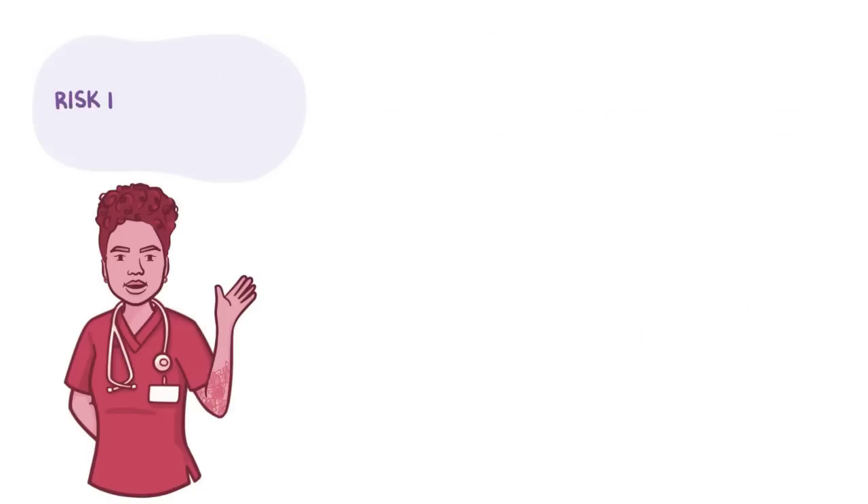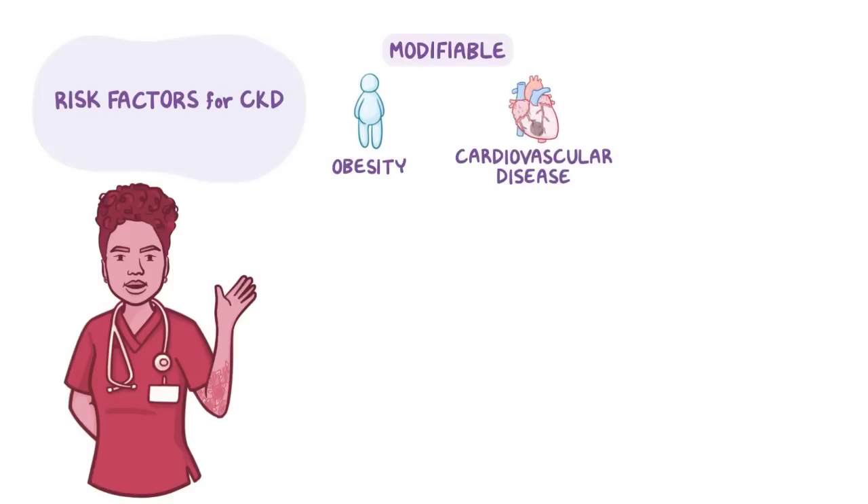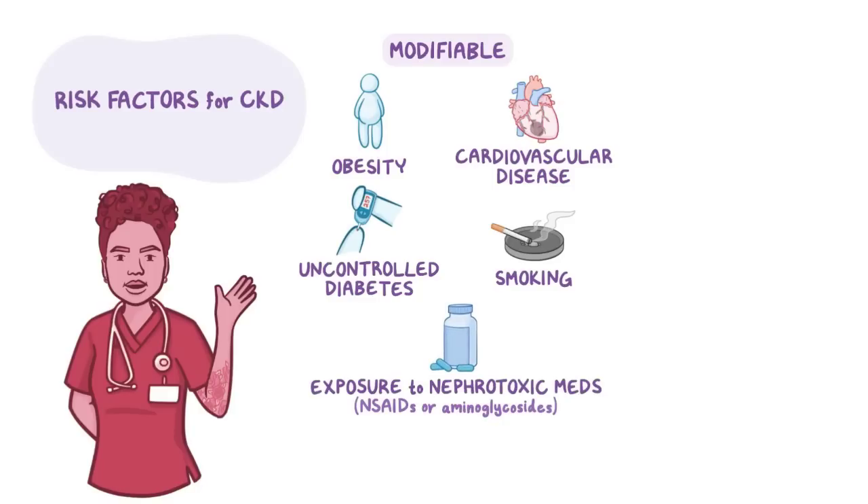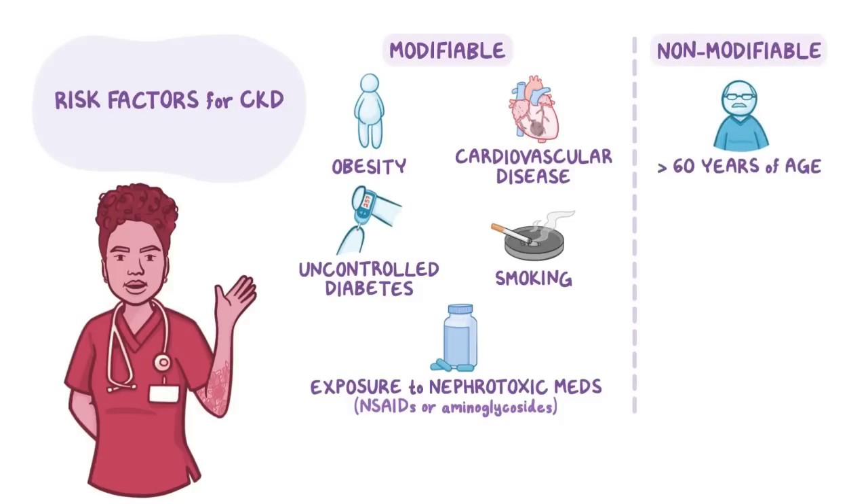Regarding risk factors for CKD, modifiable ones include obesity, cardiovascular disease, uncontrolled diabetes mellitus, smoking, and exposure to nephrotoxic medications like NSAIDs or aminoglycosides, while non-modifiable risk factors include being over 60 years of age and having a genetic predisposition to kidney disease.